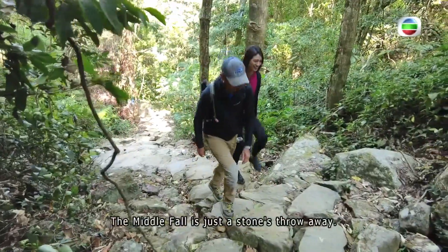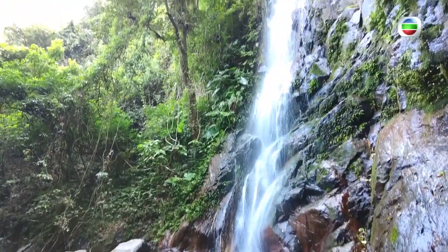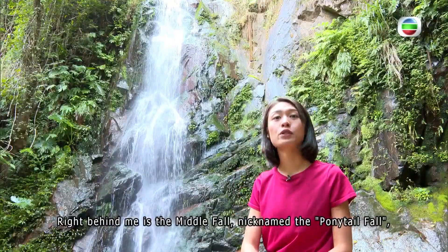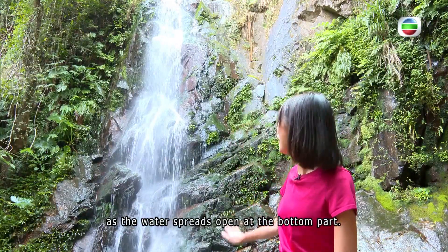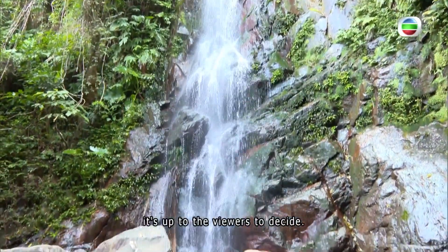The middle fall is just a stone's throw away. Right behind me is the middle fall, nicknamed the Ponytail Fall, as the water spreads open at the bottom part. But whether it truly resembles a ponytail is up to the viewers to decide.